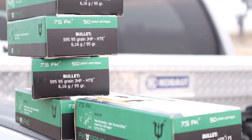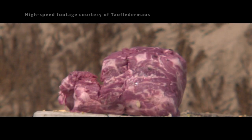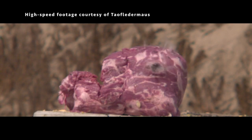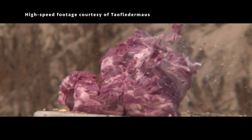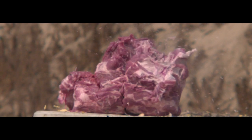They sent three boxes of their jacketed hollow point and they sent out two boxes of their nose-discarding bullet, which is kind of cool. It's actually designed to hit soft tissue - the nose actually breaks up and leaves you with what they call a meplat. Basically, just imagine a solid copper cylinder flying through for deeper penetration.